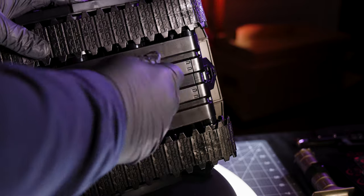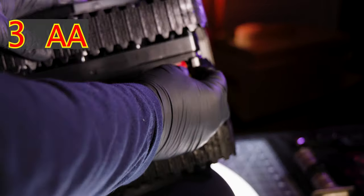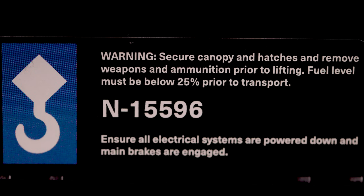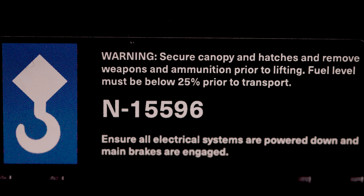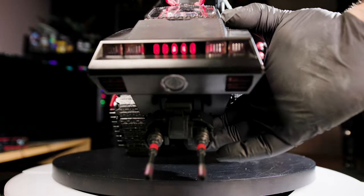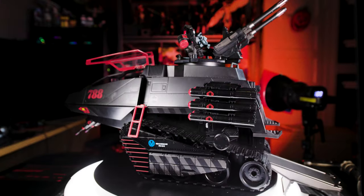Now let's power this thing up. The battery compartment is found on the undercarriage towards the back, held on by a single Phillips-head screw that isn't recessed, so you don't need a long neck screwdriver. The vehicle takes three AA batteries, which aren't included. You can operate the lights via a large button on the underside of the cockpit. The sticker on the underside reads: Warning — secure canopy and hatches, remove weapons and ammunition prior to lifting, fuel level must be below 25% prior to transport, N-15596, ensure all electrical systems are powered down and main brakes are engaged. The underbutton operates a 12-stage lighting system — 12 pushes of the button gives you 12 different lighting combinations, including the projected Cobra symbol which works best on dark surfaces.